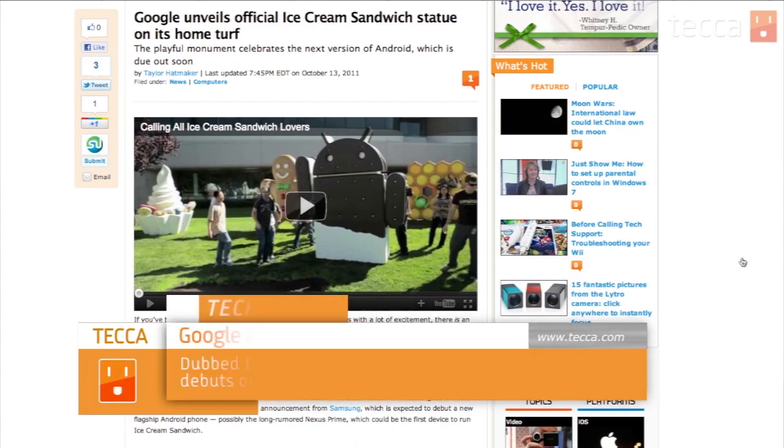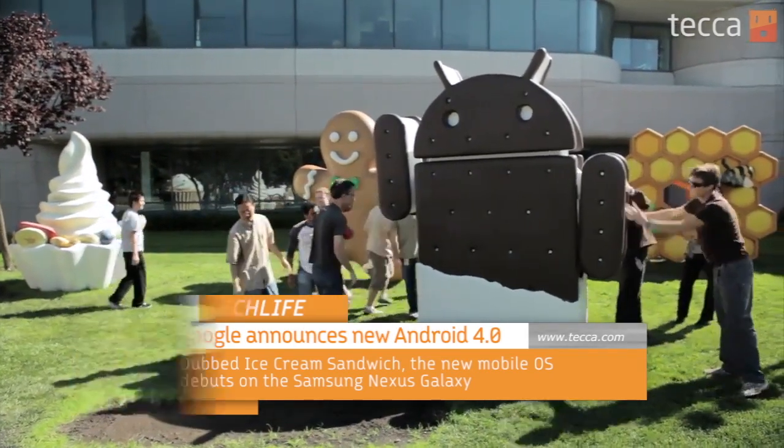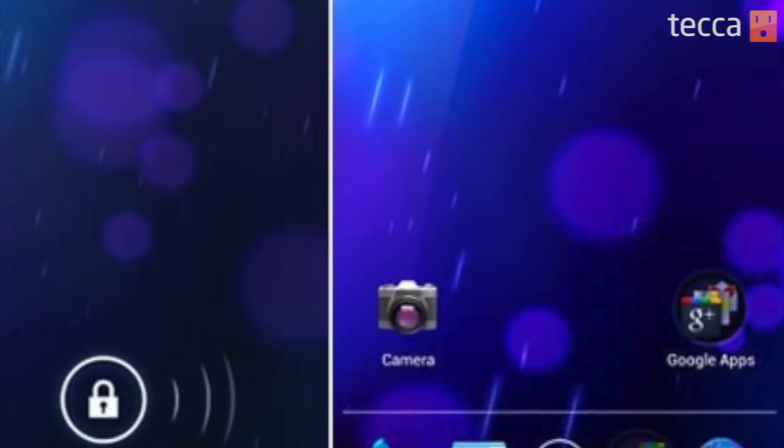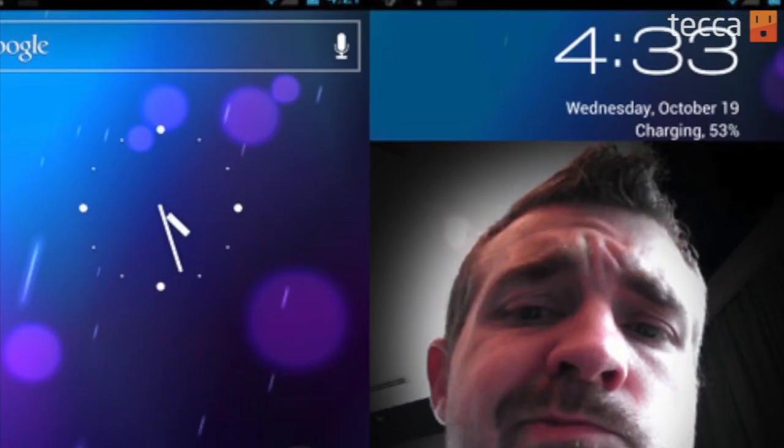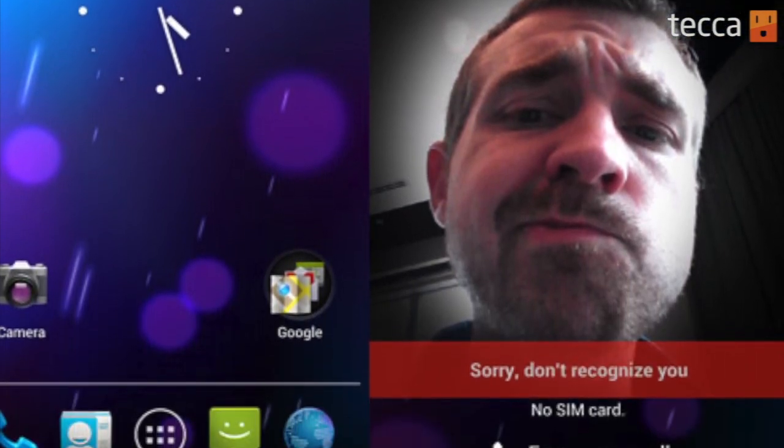Google and Android unveiled their most successful and different software update along with a brand new mega smartphone to go along with it. We're seeing Ice Cream Sandwich, which is their 4.0 update. One of the biggest upfront features is a major visual overhaul making Android much more accessible to mainstream America. There's a new friendlier font they're calling Roboto, a lot of swipe gestures, facial recognition unlocking where your phone scans your face to unlock, and Android Beam where you tap two devices together and can transfer contact information, website, and map positioning.